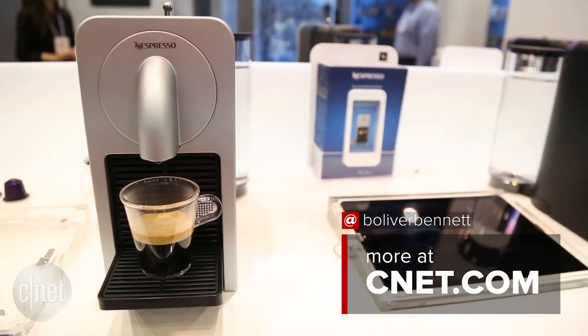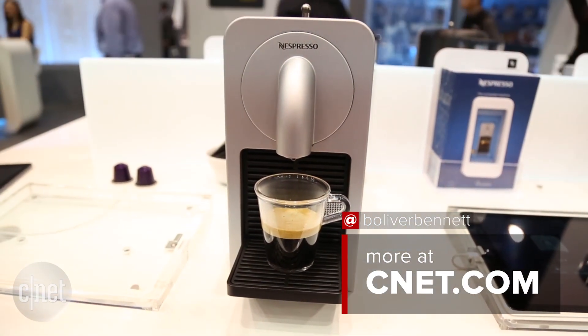Right now I can't wait to take a look at this machine up close. Stay tuned for a full review.